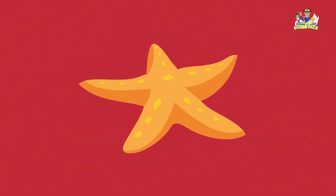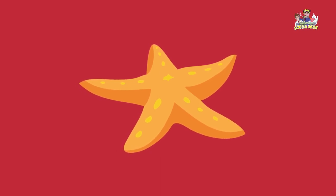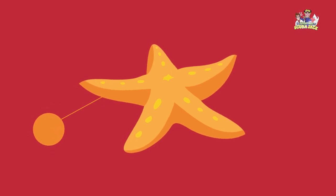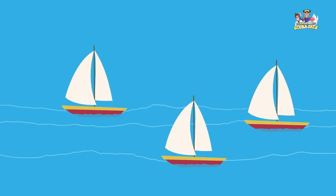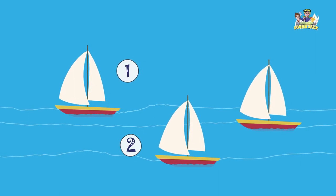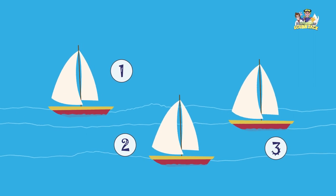Look, I see a starfish. What color is the starfish? The starfish is orange. There are boats in the distance. How many boats do you see? Let's count the boats. One, two, three. I see three boats at the beach.